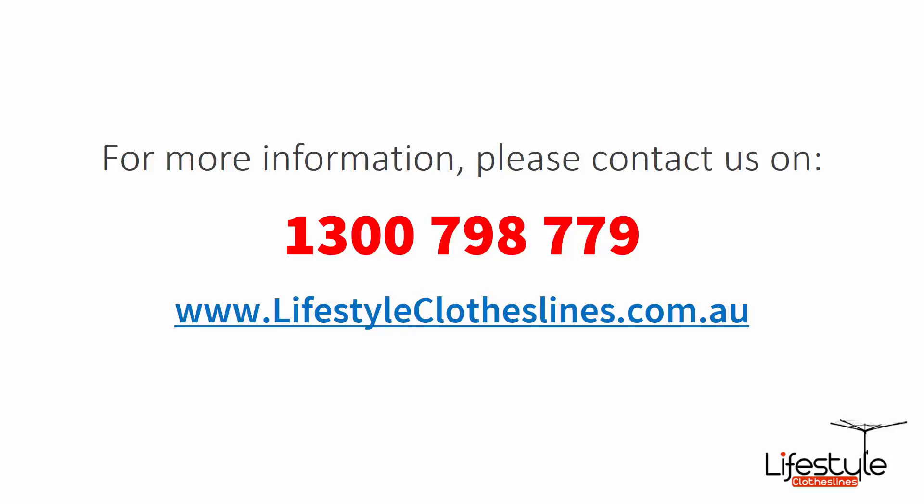If you need any further information or have any questions relating to clothesline products or installation in your area, please feel free to contact us today on 1300 798 779 or visit us online at lifestyleclotheslines.com.au.